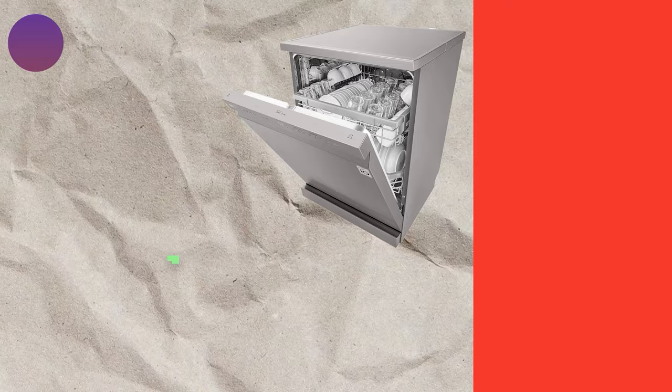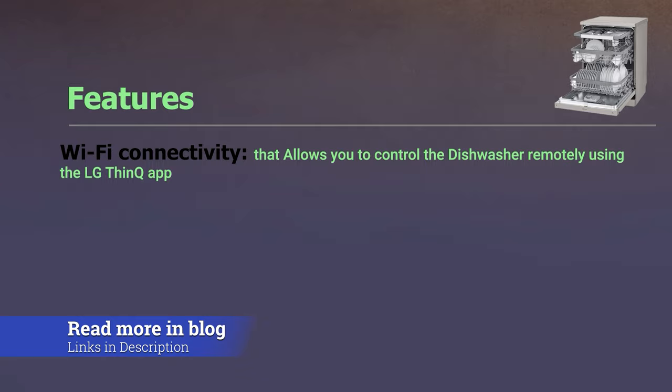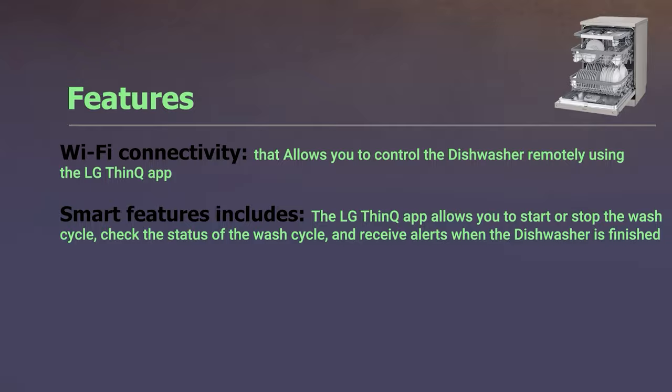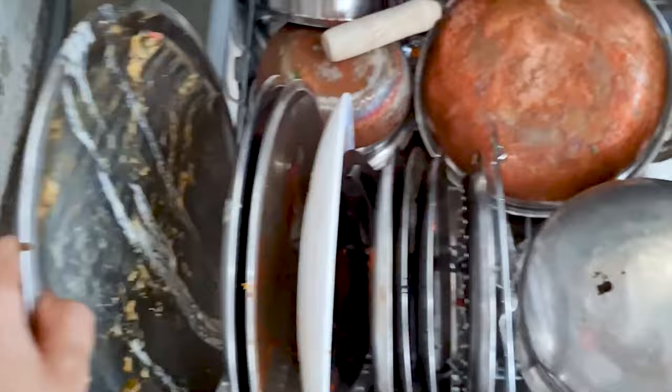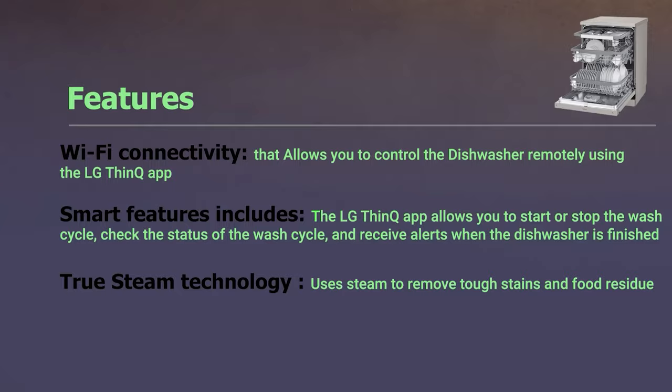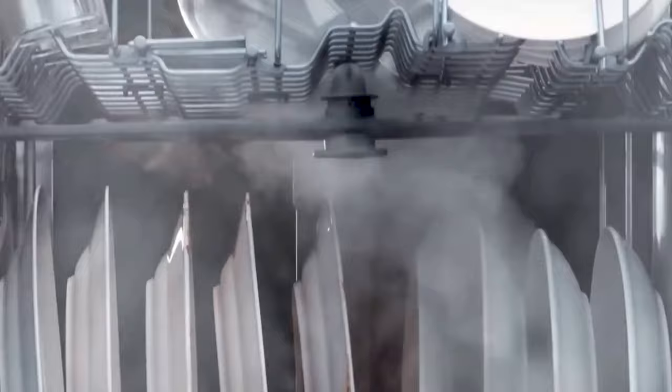At number 9, we have the LG 14-place settings Wi-Fi dishwasher. What impressed us is its capacity of 14-place settings and Wi-Fi connectivity, allowing you to control it remotely using the LG ThinQ app. Smart features let you start or stop the wash cycle, check its status, and receive alerts when it's finished. It also features True Steam technology to remove tough stains and a Quad Wash system using four spray arms to clean dishes from all angles.